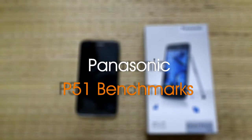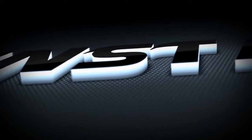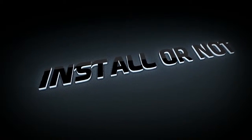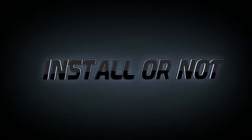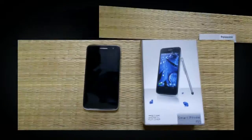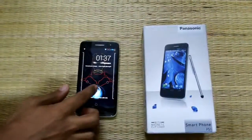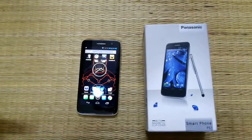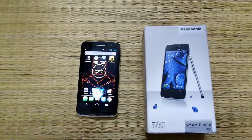Hi guys, this is Hans Tugia from Stroller Knot and here we have the Panasonic P5 with us. We're gonna do some benchmark tests in this video. We're gonna test Panasonic P5 on CPU, browser test, GPU test and memory read-write test. So let's start with the benchmarking.